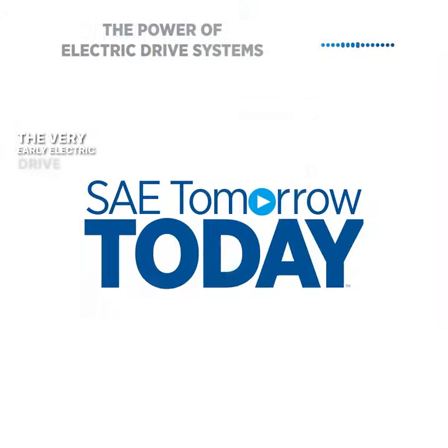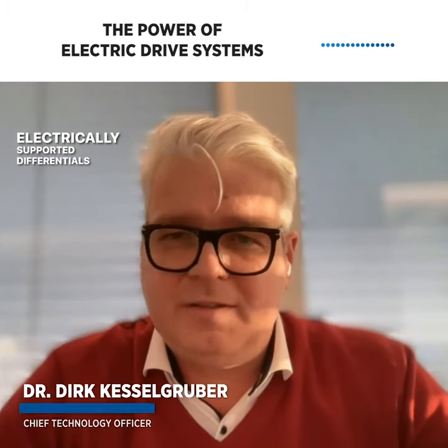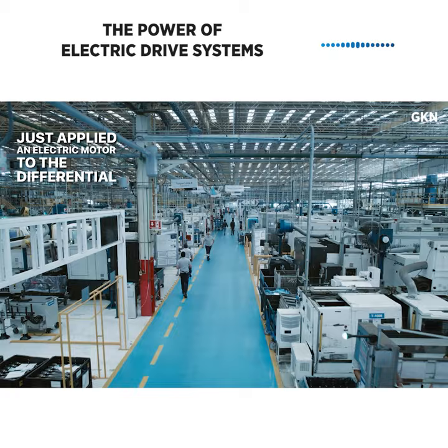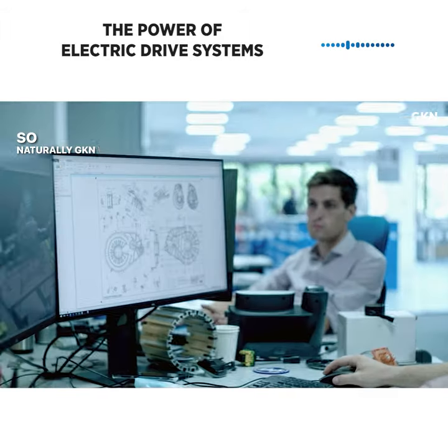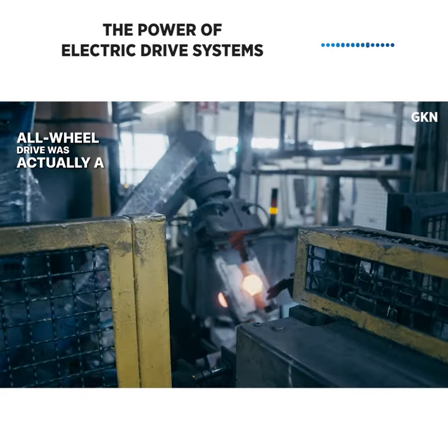The very early electric drive systems actually have been electrically supported differentials, where our first customer just applied an electric motor to the differential gearbox to provide rudimentary all-wheel drive features. So naturally, GKN with its heritage in driveline and in all-wheel drive was actually a natural pick.